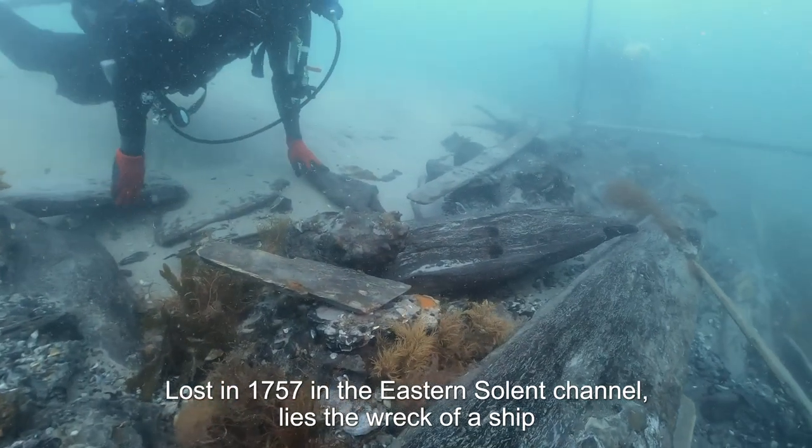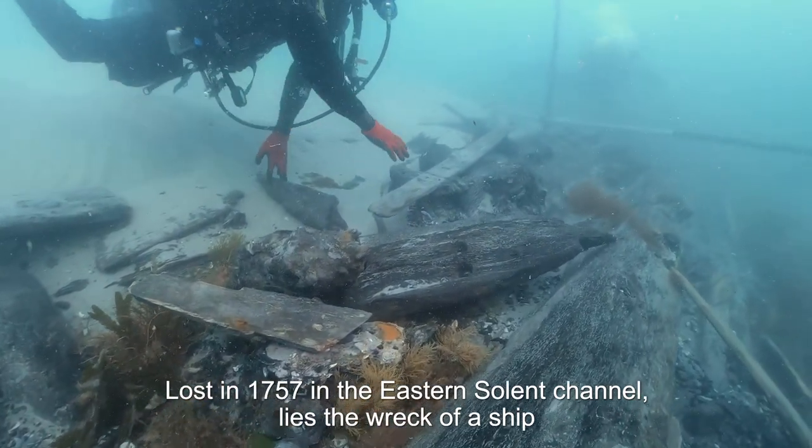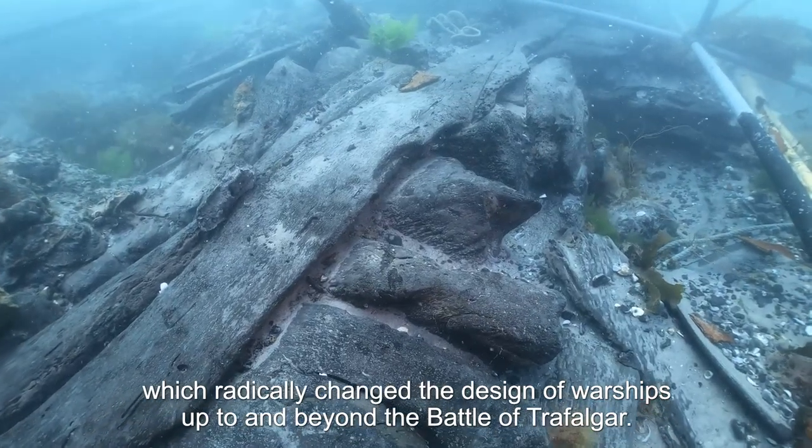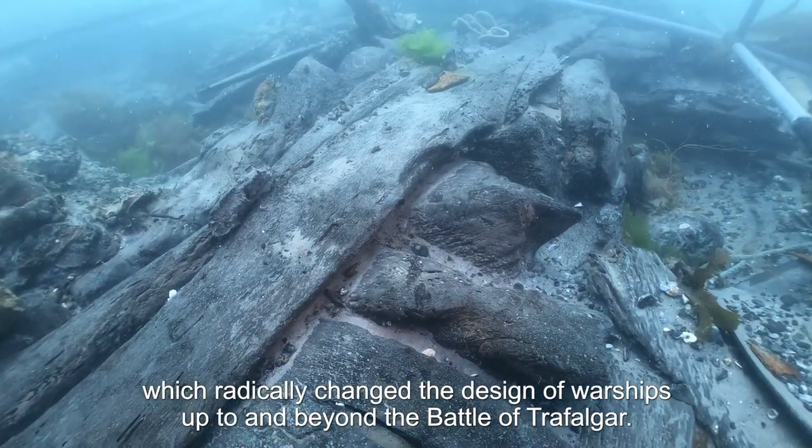Lost in 1757 in the Eastern Solent Channel lies the wreck of a ship which radically changed the design of warships up to and beyond the Battle of Trafalgar.